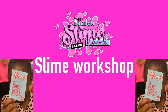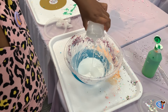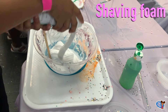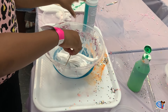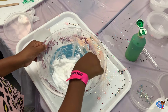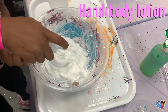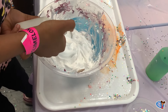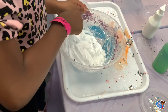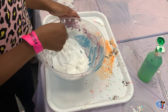There was so much to do at the slime festival, including a slime workshop. I decided to do the Candyland workshop. It was cool because they gave me all of the ingredients to make your own slime. First you need to add glue, second we added shaving cream, and third we added lotion. The lotion makes it nice and smooth.